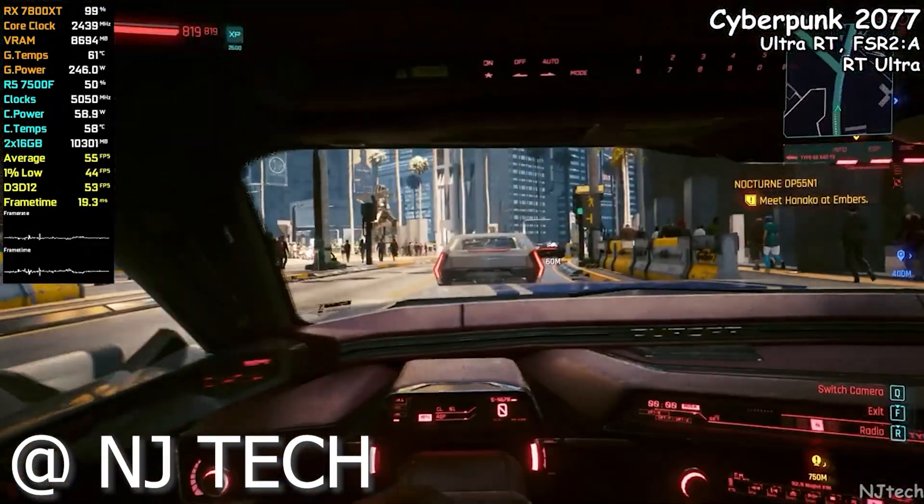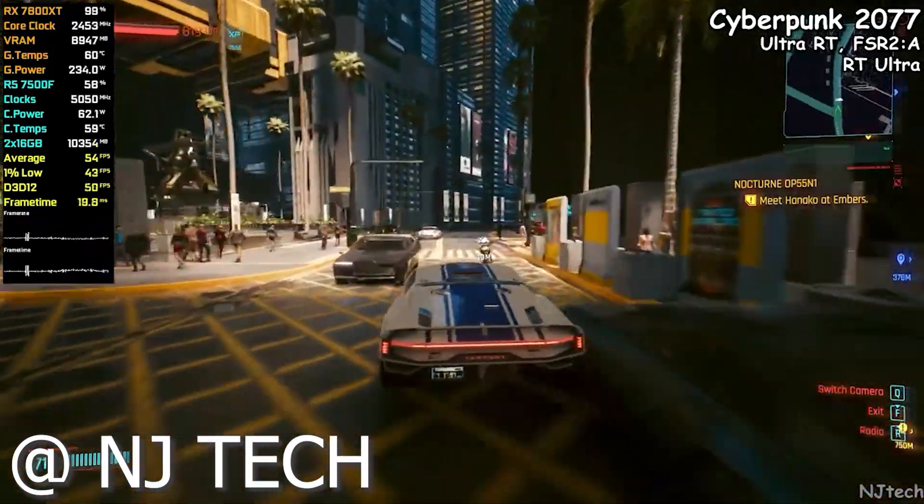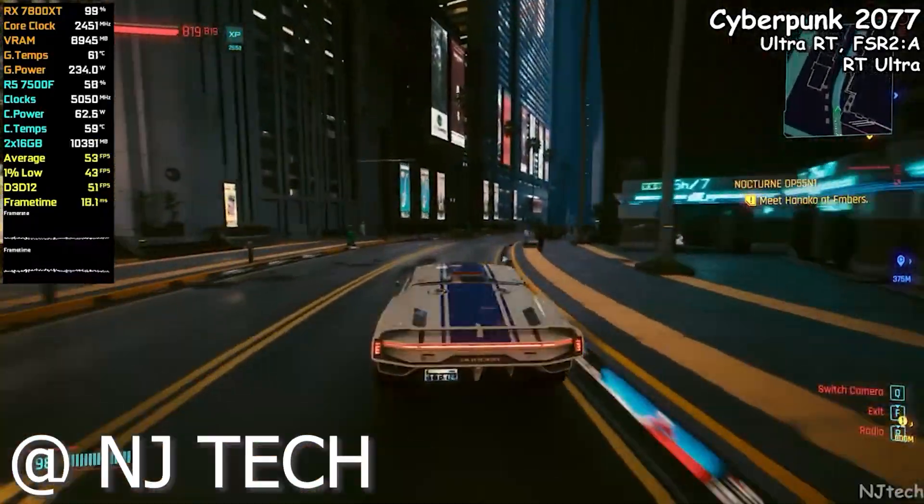The last game we're looking at is Cyberpunk 2077 with ultra ray tracing, ultra settings, FSR set to quality, and we were getting around 55 to 60 frames per second.